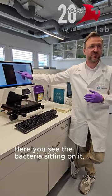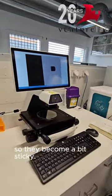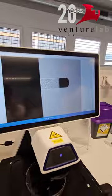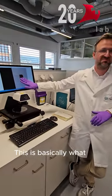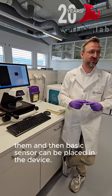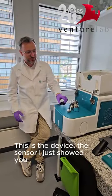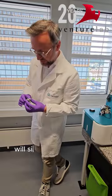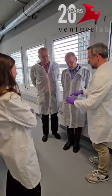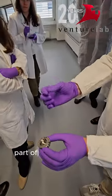And here you see the bacteria sitting on it. These cantilevers are functionalized so they become a bit sticky. Bacteria can sit on it, and throughout the experiment they will stay on it. This takes roughly a few minutes to attach them, and then the sensor can be placed in the device. The sensor I just showed you will sit in such a chamber. You see these little dots? This is basically from the placeholder — the metal part of the sensor.